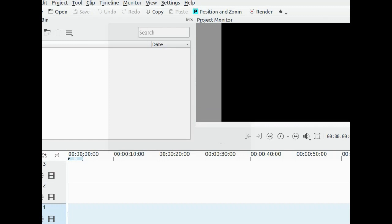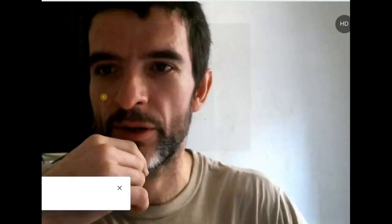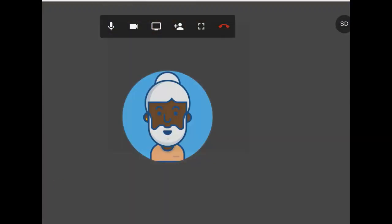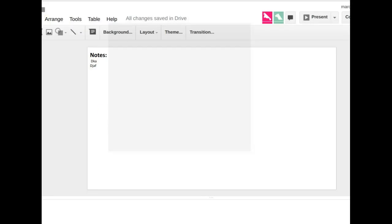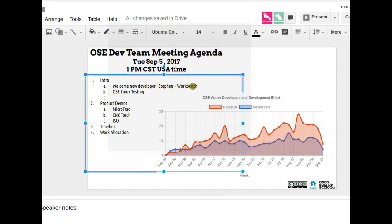Good day everybody, we're recording so let's start the meeting. Please go to the working document for today which I'm pasting in. Jose, if you can take notes again, that would be good — notes are on page number two in the working document. Starting with intro: no new developers this week.